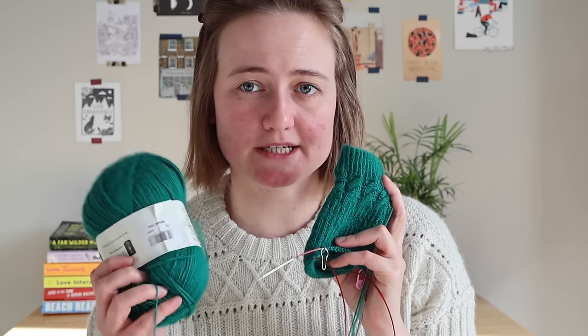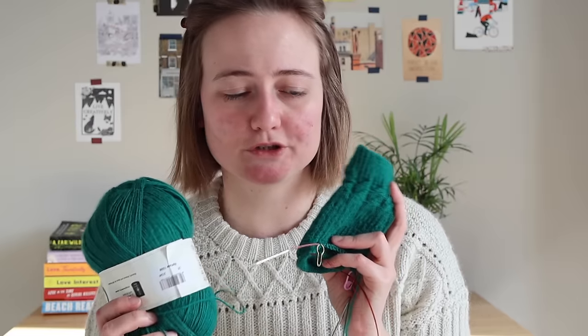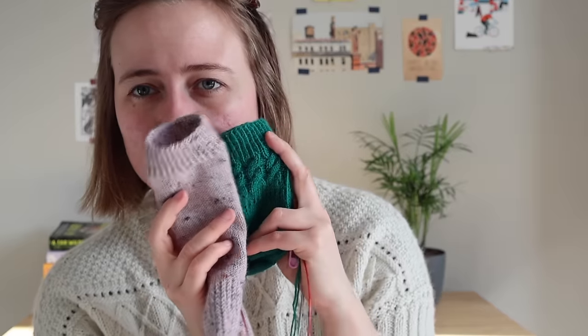Those are all my works in progress. At the moment I just have the slipover and one of the socks, and whenever I'm done with one of the socks I'll cast on the other one. I don't want too many things going in parallel.